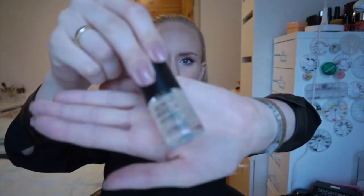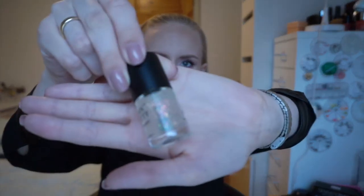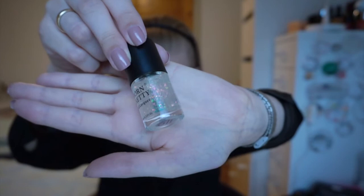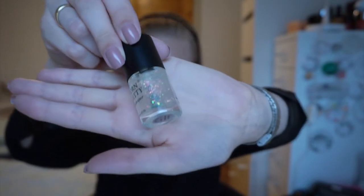The second one is called Forest Secret. They all kind of look the same but the unicorn skin inside is different — this one is green and orange.